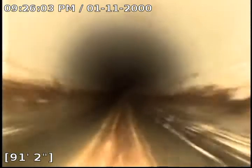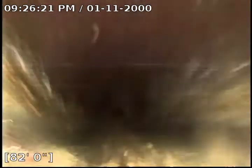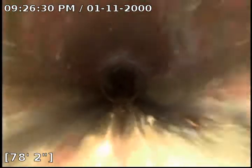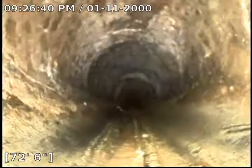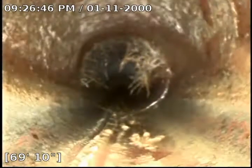At 84 feet we transition into clay pipe. The pipe is in pretty good condition, but there is quite a bit of roots, so we're definitely going to recommend a Root X treatment and a sewer clean. As you can see, we've got quite a bit of roots.